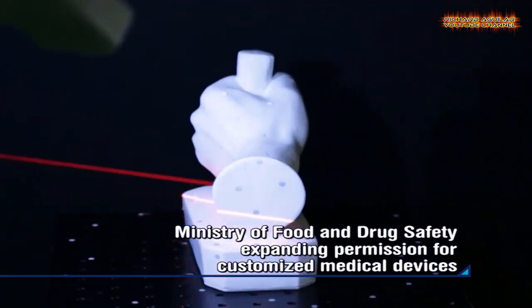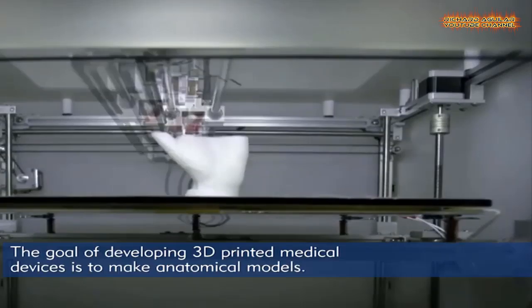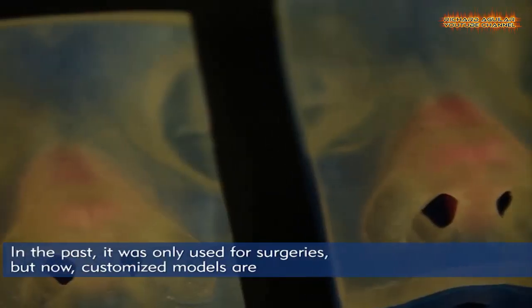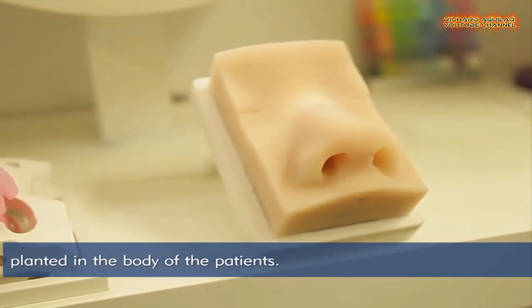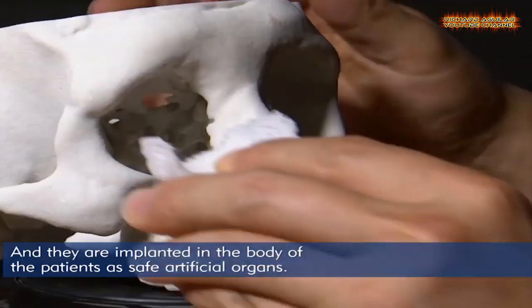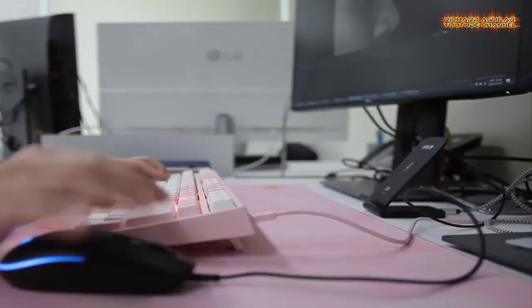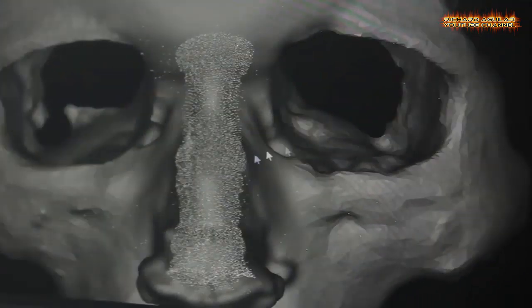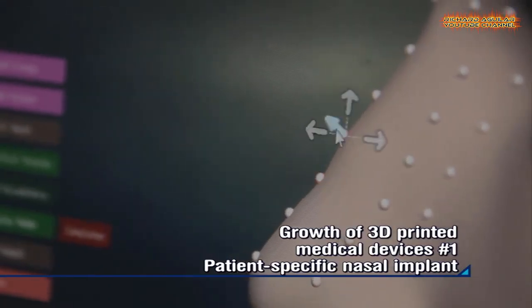In the case of the existing nasal implant, it was difficult to carve it according to the anatomical curvature of the patient. A domestic company has developed a patient-specific nasal implant based on 3D printing technology, and it has achieved approval from the Ministry of Food and Drug Safety for the first time in the domestic field.